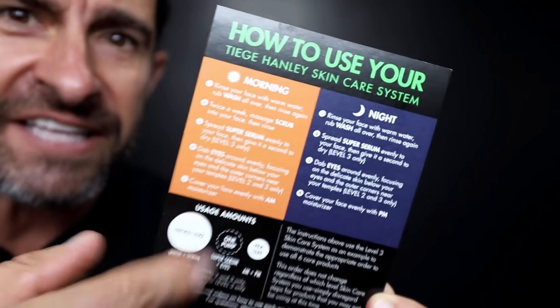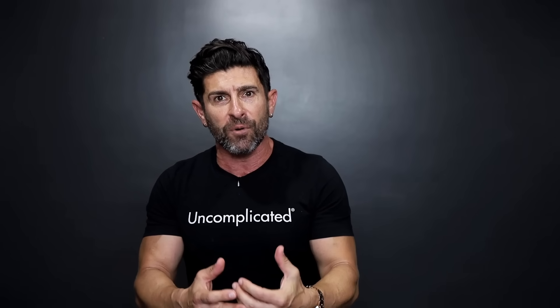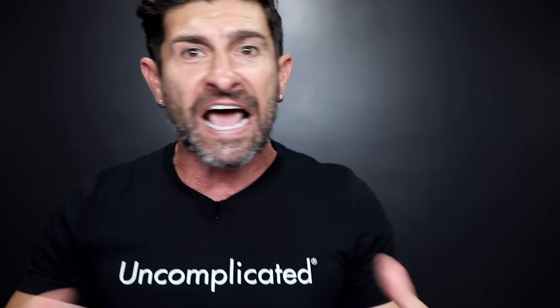Every system comes with an instruction card that tells you what time of day to use each product and in what order — even how much. They've taken all the guesswork out of looking handsome. Do not trust your face to just any skincare system. You need one that is effective, affordable, and actually works. That is what matters.